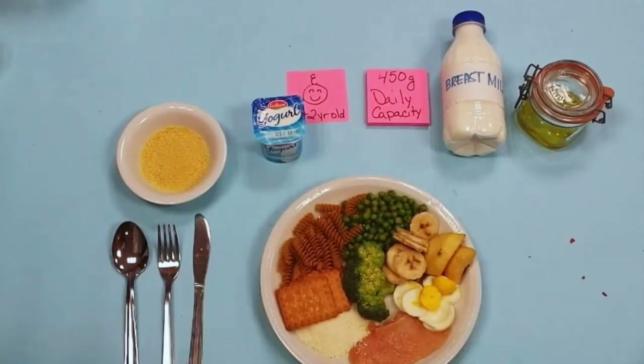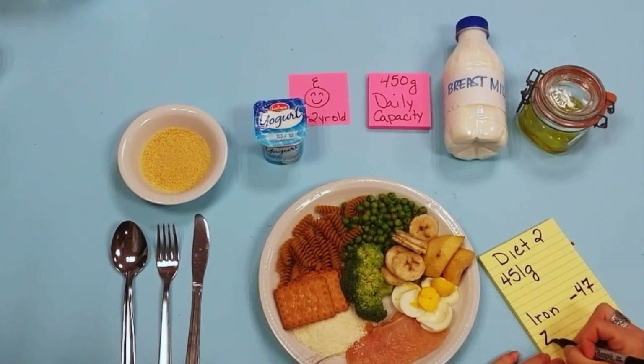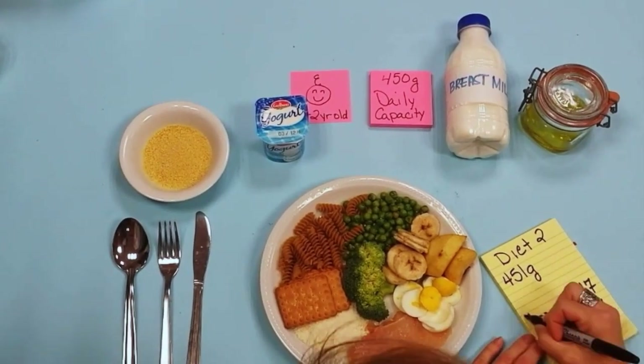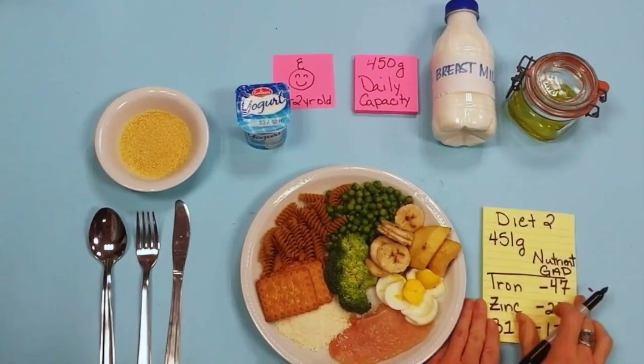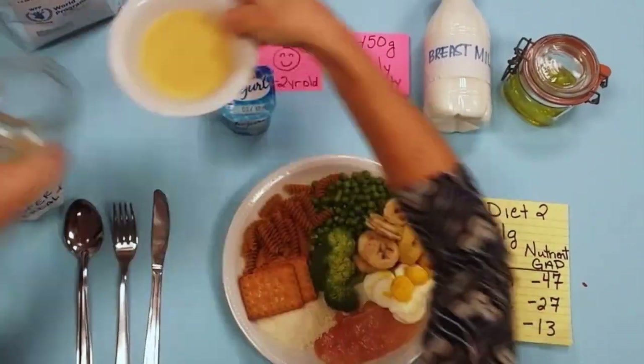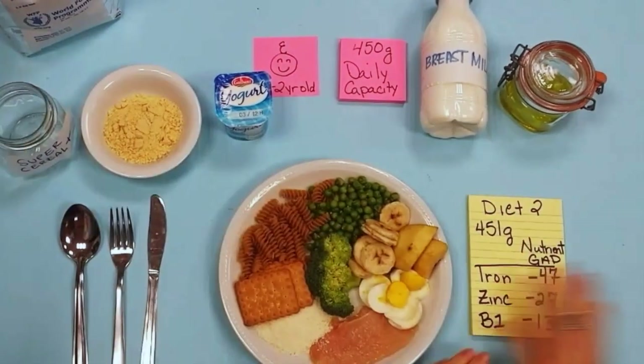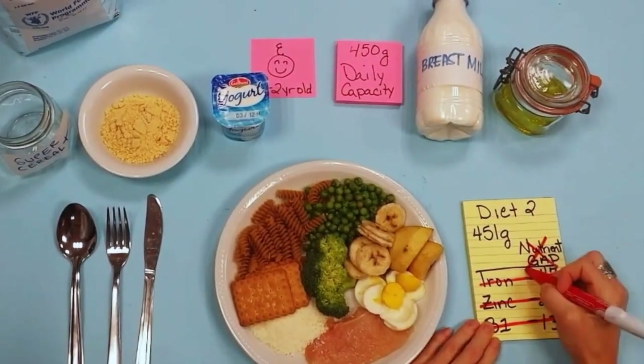If we look at diet 2 again, which is missing 47% of iron, 27% of zinc and 13% of vitamin B1, we can stay within the 450 gram daily capacity by using the super cereal in place of a low nutrient grain, like the couscous, to meet all of the nutrient requirements — so there's no nutrient gap.